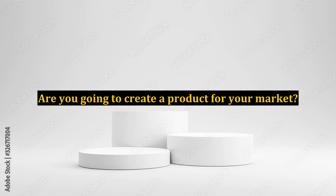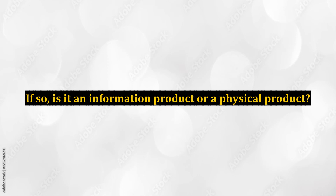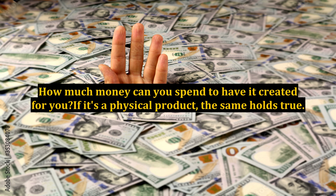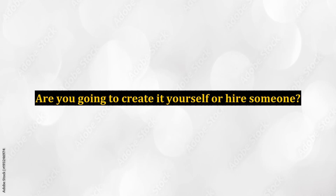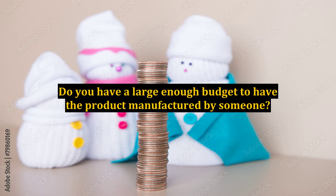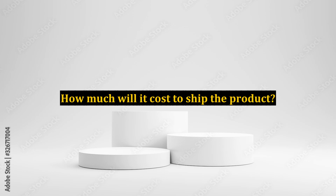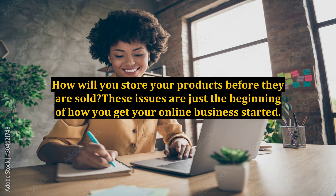Are you going to create a product for your market? If so, is it an information product or a physical product? If it's an information product, are you able to write the product yourself or are you going to have to hire someone to create it? How much money can you spend to have it created for you? If it's a physical product, the same holds true — are you going to create it yourself or hire someone? Do you have a large enough budget to have the product manufactured? How will you deliver the product to those who buy it? How much will it cost to ship? How will you store your products before they are sold?